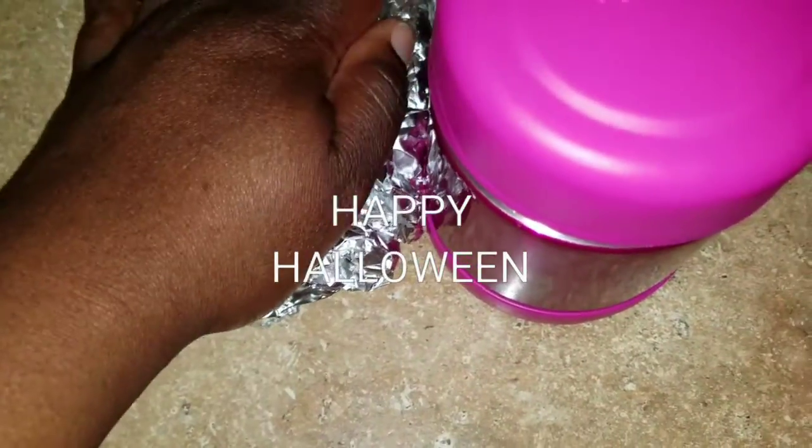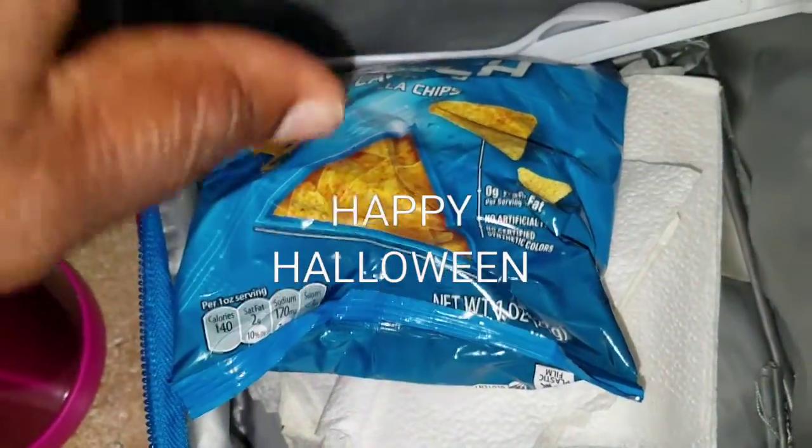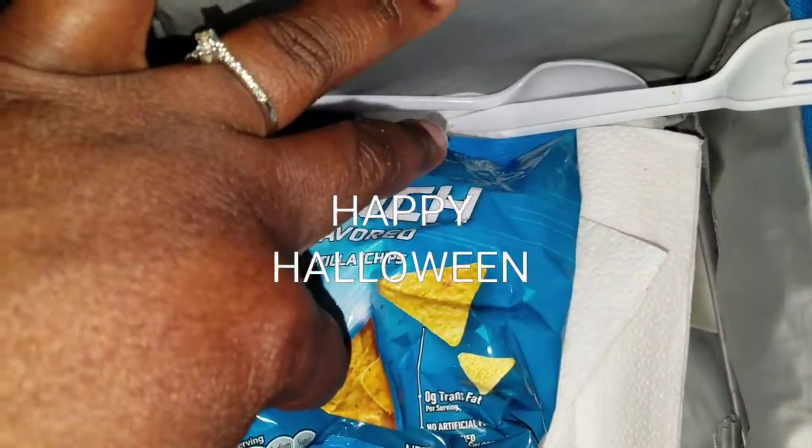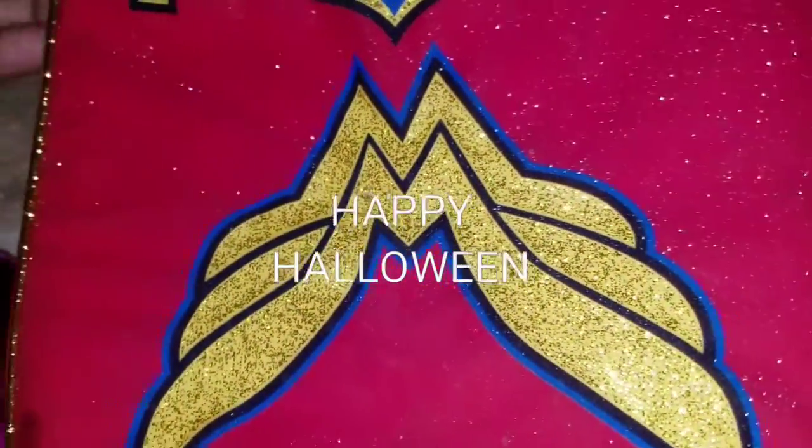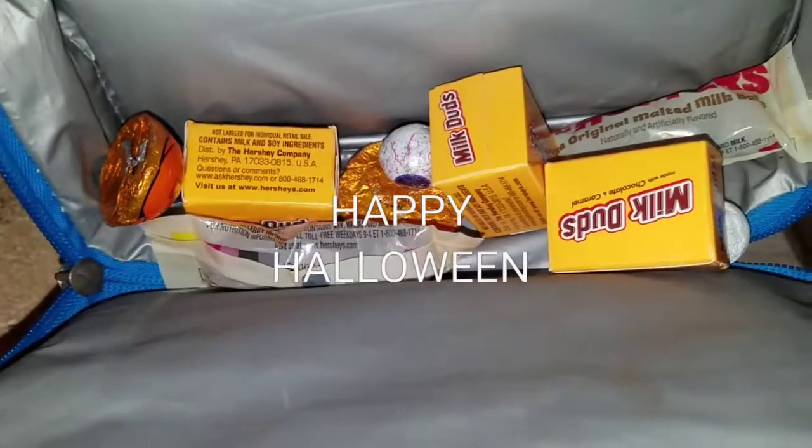In her lunch bag she has some Doritos, her fork and spoon, and napkins. In the bottom part she has some candy.